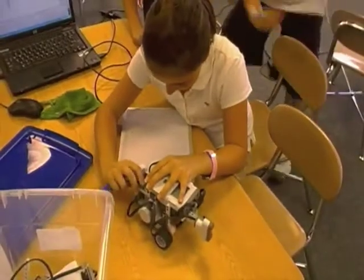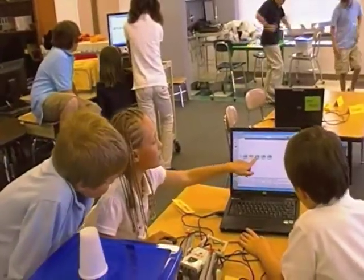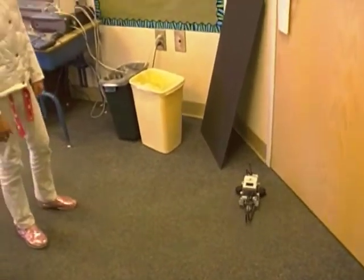After building their robots and teams, students began programming them to meet small challenges like using sensors, stopping, and executing turns.